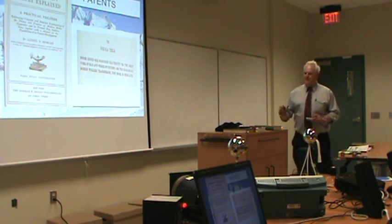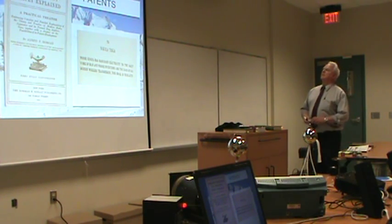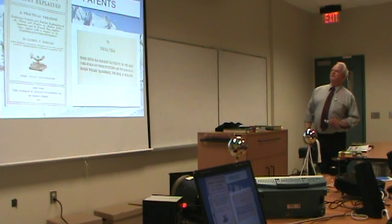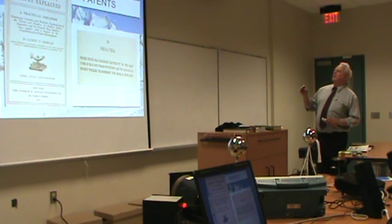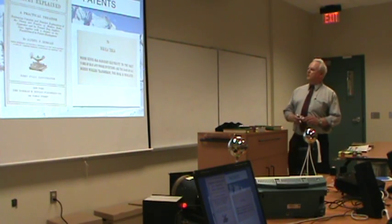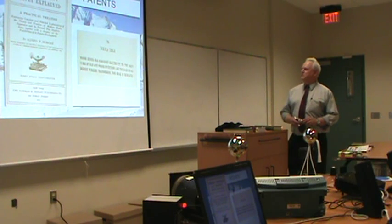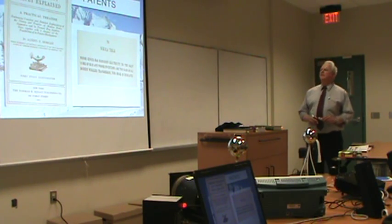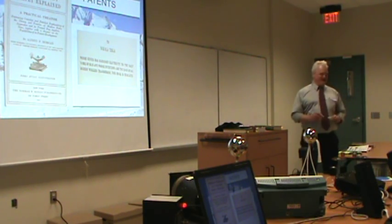Here's a book I have here: 'Wireless Telegraphy and Telephony Simply Explained,' 1915, by Alfred P. Morgan. The dedication is to Nikola Tesla, 'whose genius has harnessed electricity to the daily work of man, and whose inventions are the basis of all modern wireless transmission.' This book was dedicated to Tesla — 11 years after Marconi got his patent.